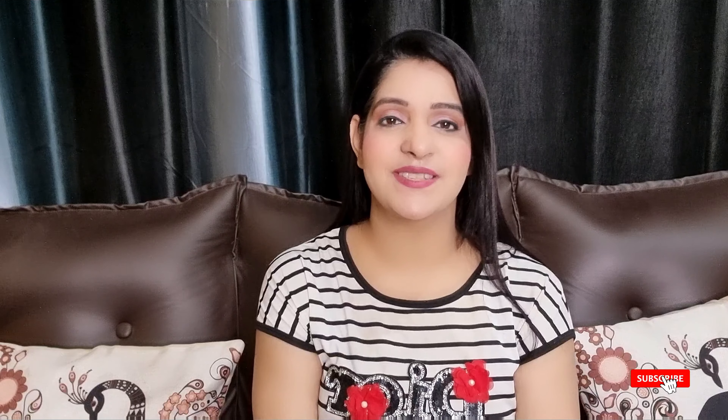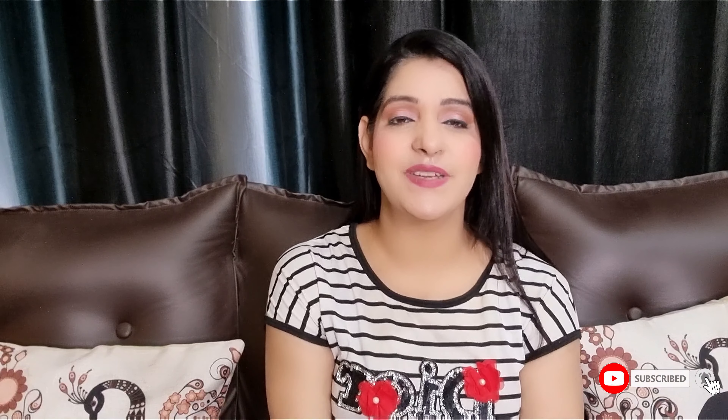Hey everyone, welcome back to my YouTube channel. I am Bhav Naaki Home, beauty expert. I have bought a top and a dress that I would like to share with you, because these are items you will like and will always think about buying. Let's talk about the top.